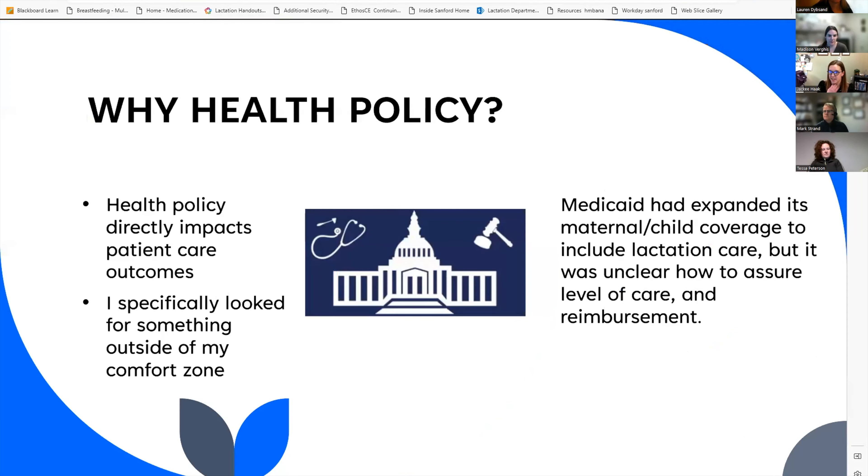Why did I choose health policy? As we all know, health is political. While getting my MPH, I found an interest in policy that I'd never felt a connection with before. Having been a nurse for years, I came to realize the differences in nurse education and licensure and how health policy directly impacts patient outcomes. I also wanted something out of my comfort zone—I had been in the inpatient setting for years and needed something that brought a different focus to the operational side of things.